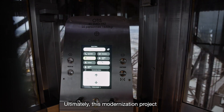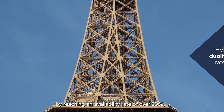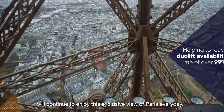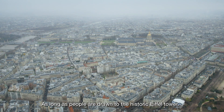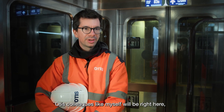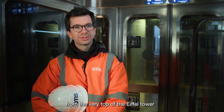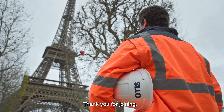Ultimately, the modernization project will continue to ensure the tradition of this timeless structure by reaching an availability rate of over 99% of the geolifts, so people from all over the world will continue to enjoy this exquisite view of Paris every day. As long as people are drawn to the historic Eiffel Tower, Otis colleagues like myself will be right here, helping people safely and confidently enjoy the view of Paris from the very top of the Eiffel Tower today and for the decades to come. Thank you for joining.